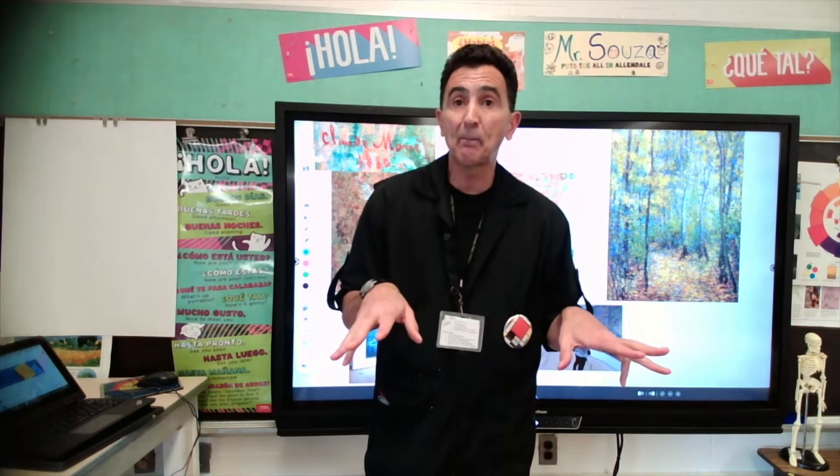You see the picture here? So, Claude Monet — what was very cool about him was that at a certain point, he stopped using black paint. Because he thought that black paint did not show light in the painting like he wanted.